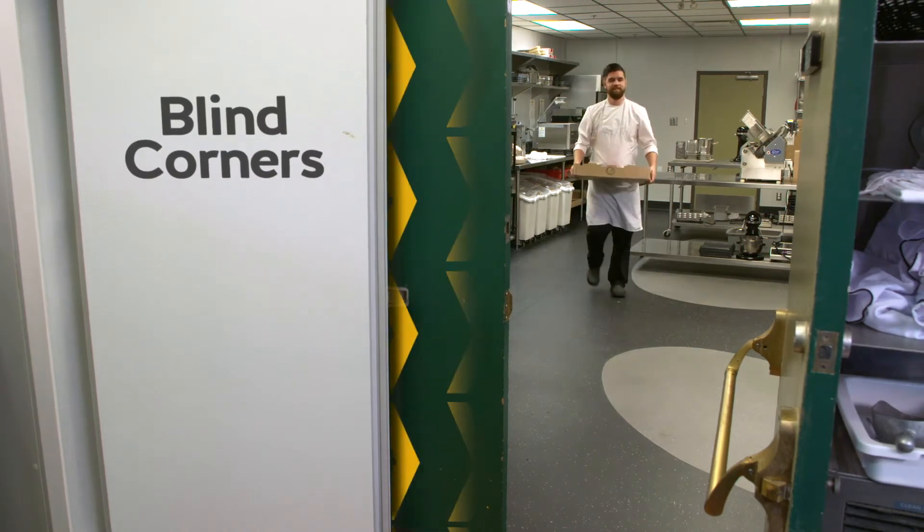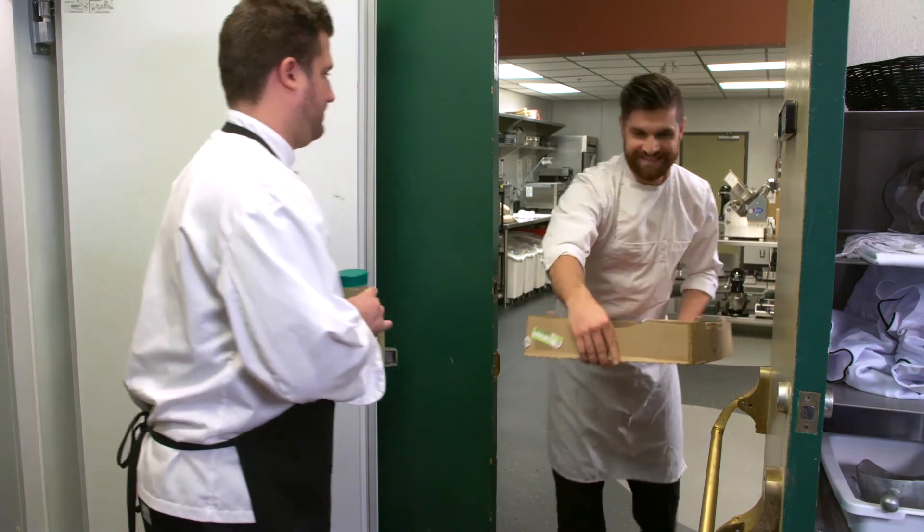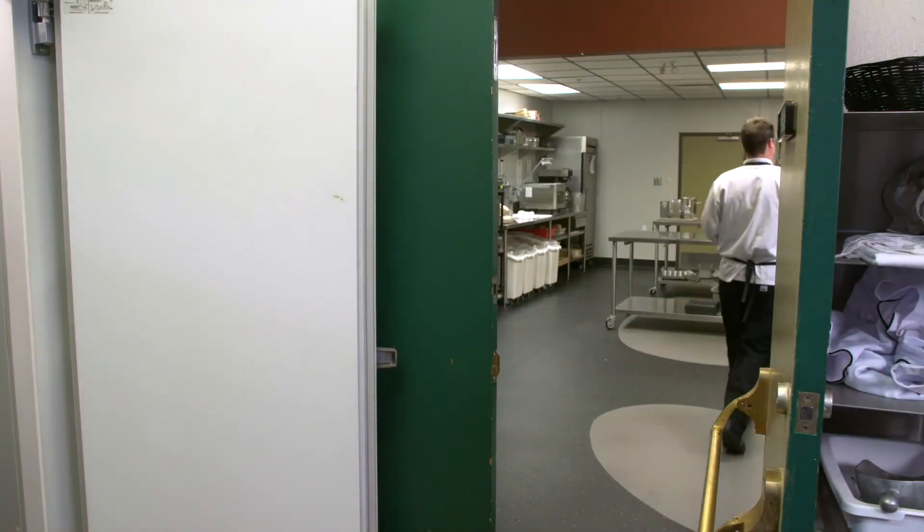Blind corners are a serious hazard in kitchens — always announce your presence as you approach one. We call 'corner' before we round blind corners, no matter if we are carrying something or not, pushing a cart or not. It's a double safety measure because if you're not looking at the mirror, at least you can hear.